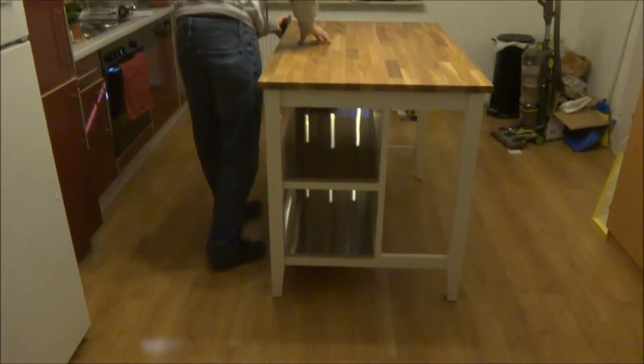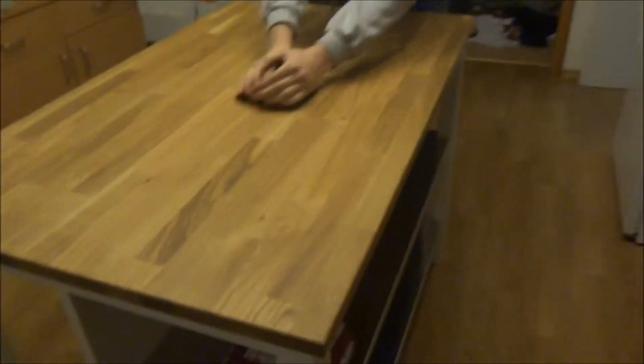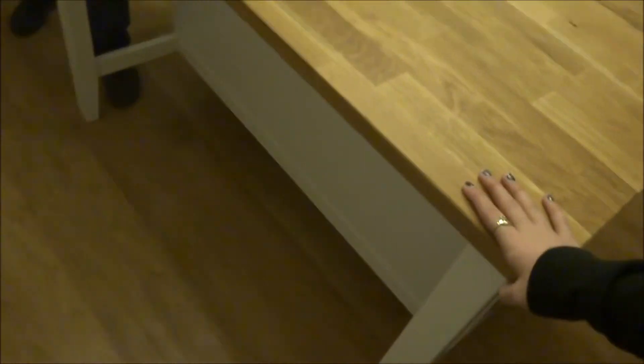We finally got our kitchen island that I've been wanting forever, and it is so beautiful. Darren is sanding it for me — this is oak, very nice. We built it last night after some hardships, which included the screws stripping on me and I had to MacGyver it to get them to screw into the wood. He's teaching me how to use the proper tools to do the job, which makes it a whole lot easier.